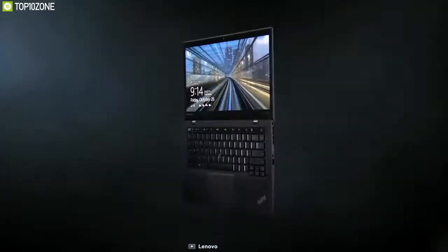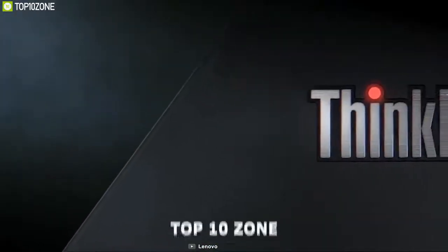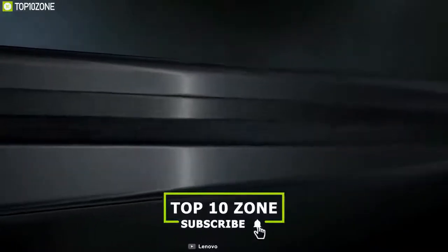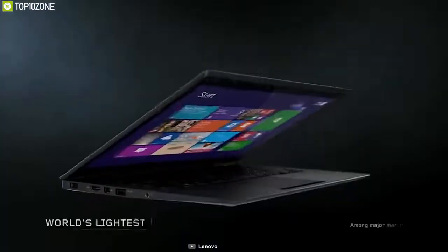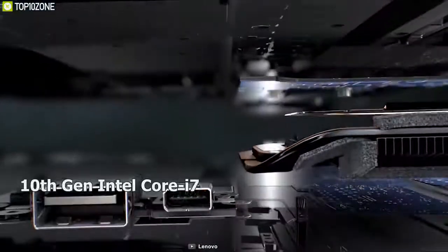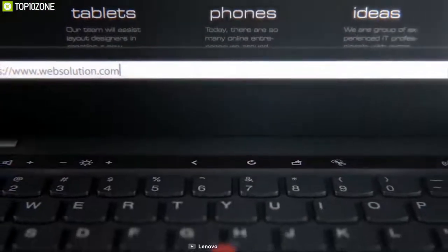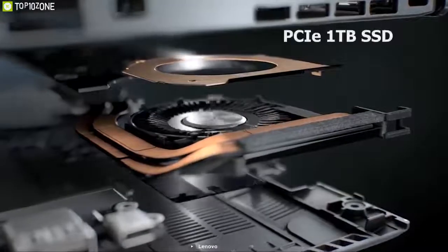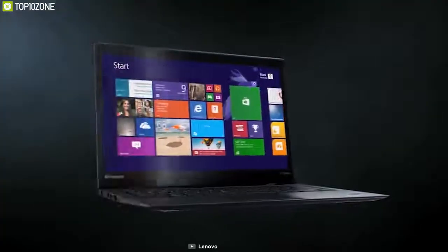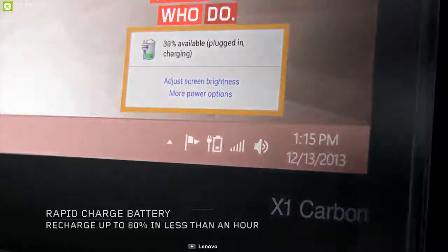The latest version of Lenovo's flagship ultrabook, the ThinkPad X1 Carbon, has a super lightweight chassis that is as durable as it is gorgeous. It offers 14-inch 1080p and 4K display options that are bright and vivid. Powered by up to a 10th generation Intel Core i7 processor with up to 16GB of memory, the ThinkPad X1 Carbon comes with a PCIe 1TB SSD that delivers speedy performance sure to boost your productivity.